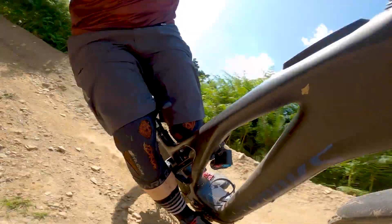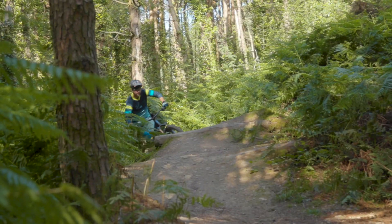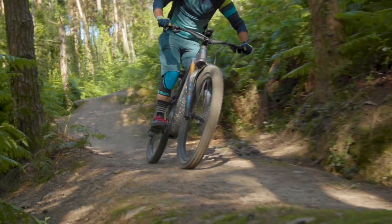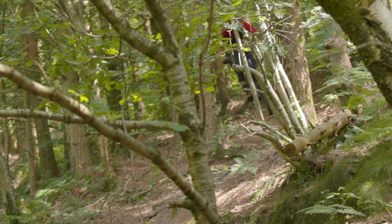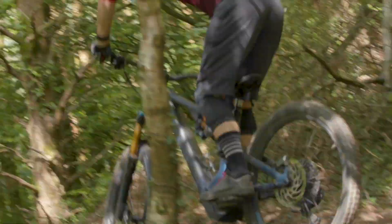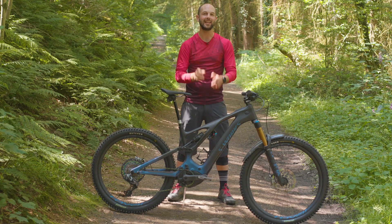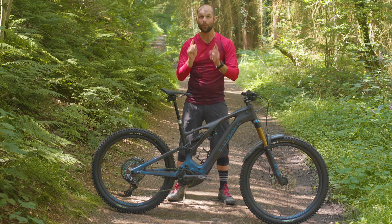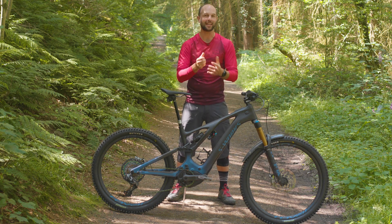What do you think about the Turbo Levo? Is it worth its monstrous asking price, or would you rather spend your cash on something else? Is there a better trail or enduro bike out there for the money? Please comment below, and don't forget to like and subscribe and click the bell icon so you get notified every time we upload a new video.